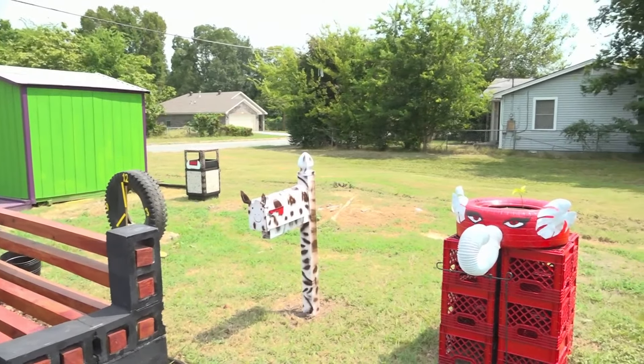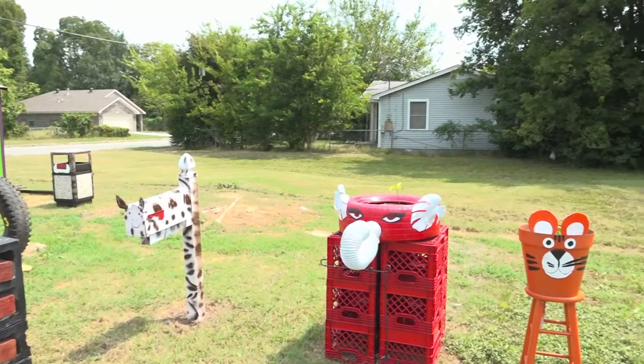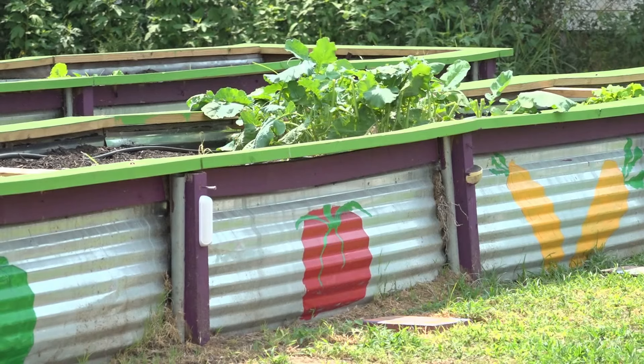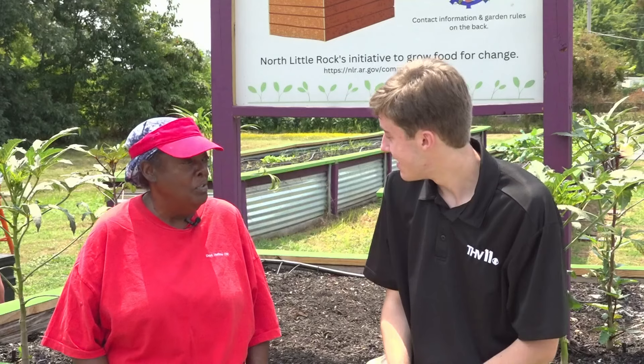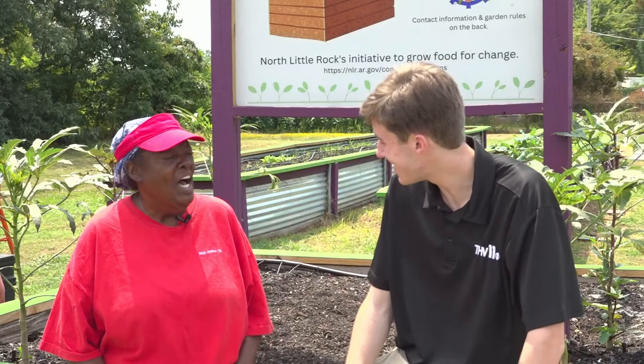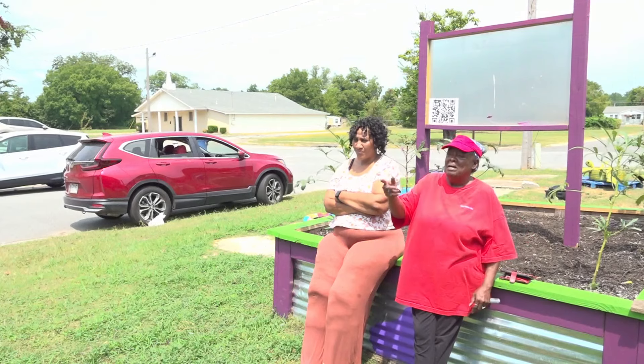For years, the Dark Hollow Community Garden sat untouched, overgrown with weeds. It hadn't always seen much love and care until this summer. In May, Belinda Burney and others with the Dark Hollow Community Development Corporation decided to take action — to help make it lively where people want to notice it and come out and be a part of it.